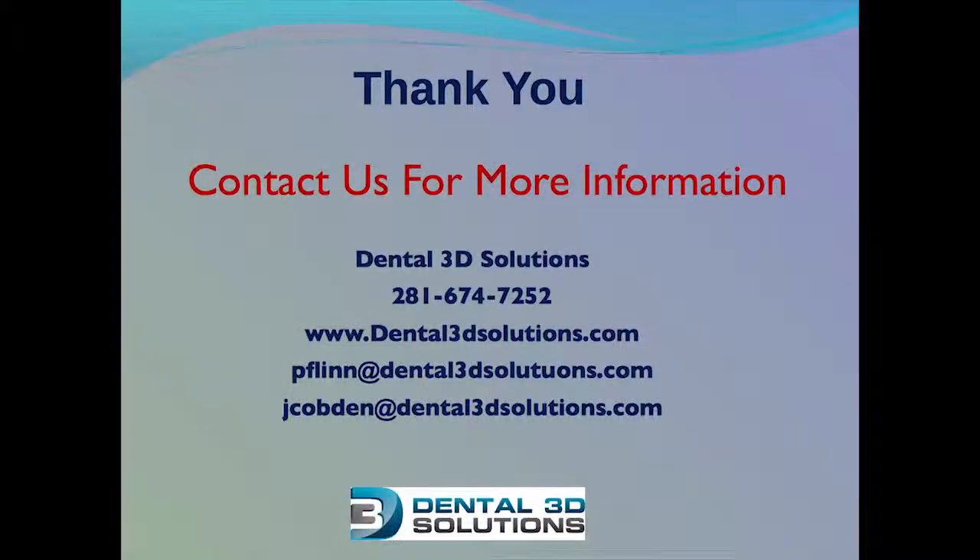I want to thank you for your time today. Please contact Dental 3D Solutions to get started.